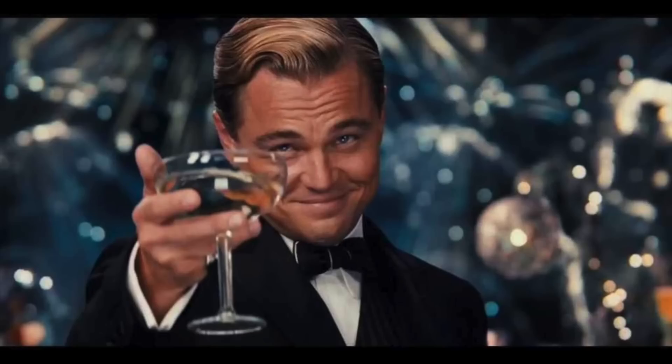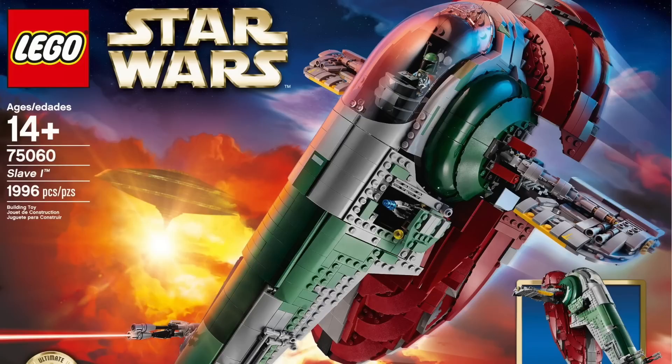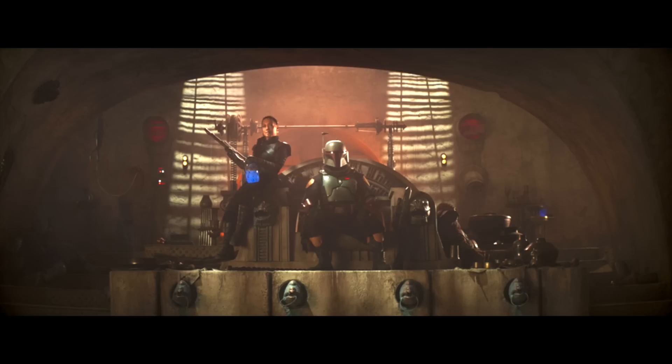Set number 75326 is reported to cost $100. An interesting rumor popped up this week — usually there aren't $100 LEGO Star Wars sets in January waves, though it has happened before. In 2015, we got the $200 UCS Slave 1 in January, so it's not out of the realm of possibility. The only way this makes sense is if it is a Jabba's Palace set — but it's not Jabba's Palace, it's now Boba Fett's Palace. So LEGO is probably making a big playset with Boba Fett instead of Jabba at $100.